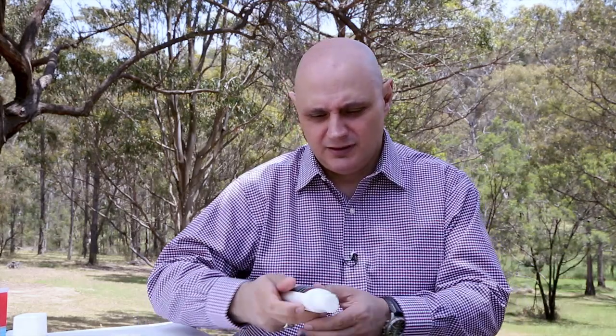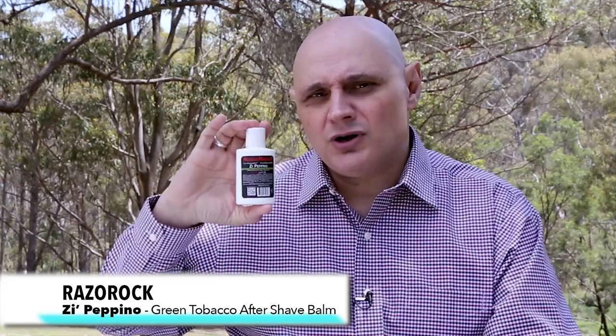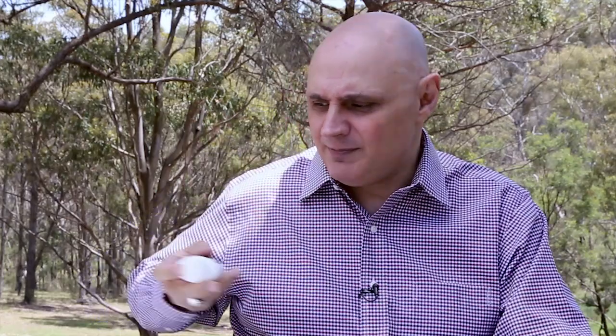The other balm that gets a workout in my rotation is Razor Rock ZI Pepino — get this. It is very very good stuff, I like it, it's inexpensive. It smells very similar to the shave cream, as you would expect, and it lasts. This is a great product that you would probably expect to pay big bucks for, but you don't. It smells great and it works — ZI Pepino by Razor Rock.